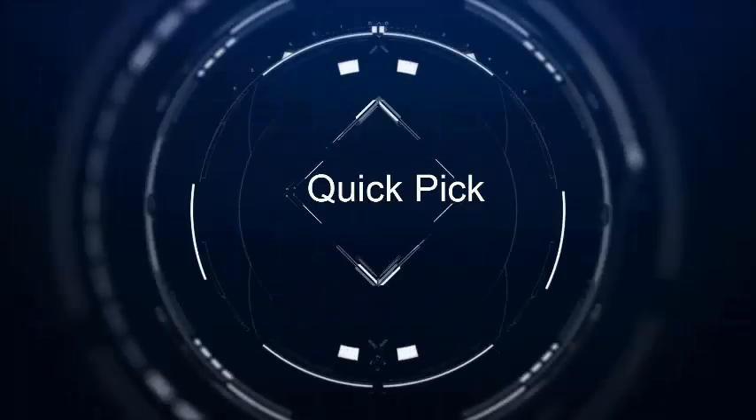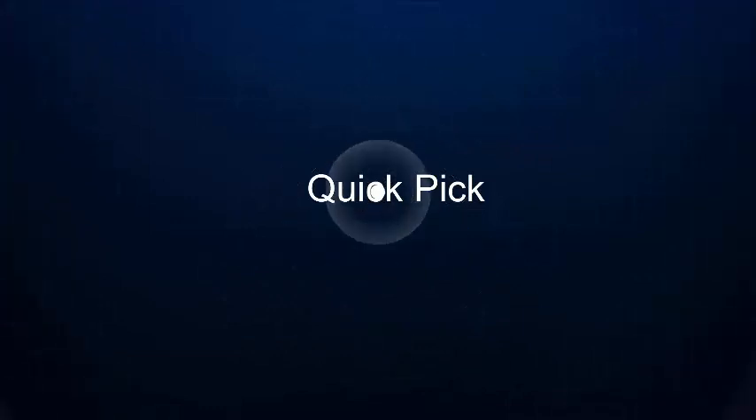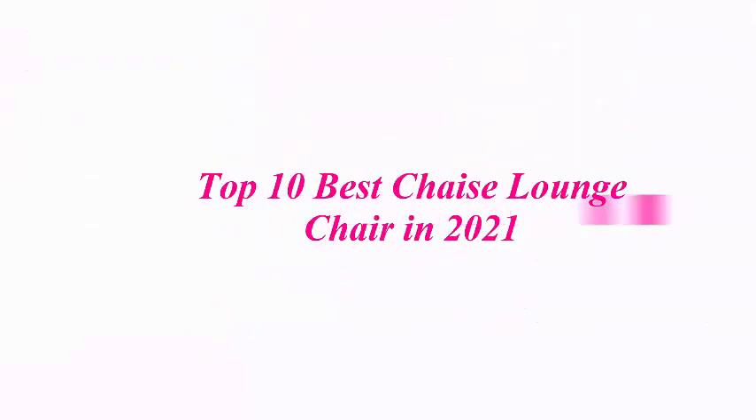Welcome to our channel. Top 10 Best Chaise Lounge Chairs in 2021.